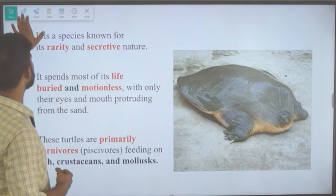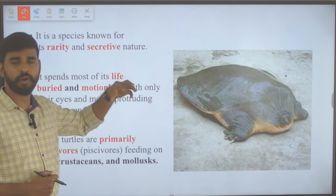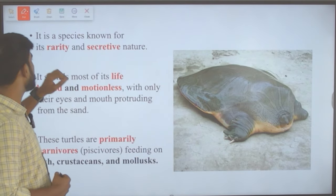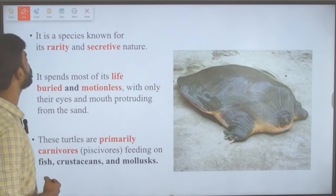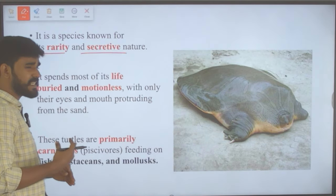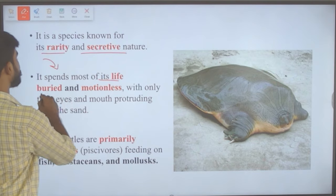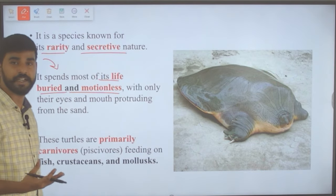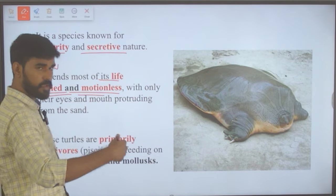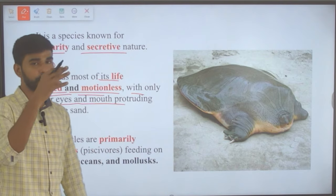Its face looks like a frog's face, hence the name frog-faced soft-shell turtle, and its shell is soft. It is a species known for its rarity and secretive nature — it spends most of its life buried and motionless under the sand, with only its eyes and mouth protruding.